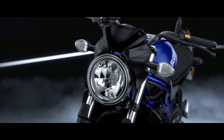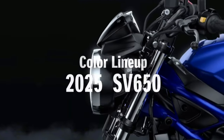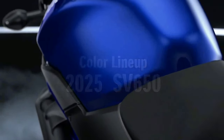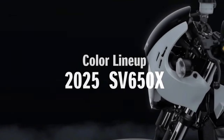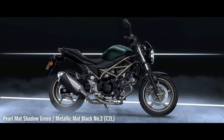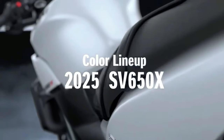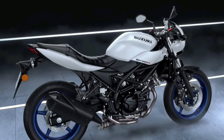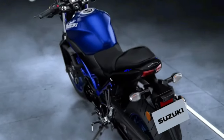Suzuki Motorcycles has revealed the 2020 SV650 for global markets. The naked middleweight motorcycle is now available in new color schemes: Mystic Silver Metallic, Matte Black Metallic, and Glass Sparkle Black. The motorcycle continues to use the same 645cc V-twin engine, similar to the one found on the Suzuki V-Strom 650 XT ABS. The engine on the SV650 makes 76 BHP and 64 Nm of peak torque, compared to 71 BHP and 62 Nm on the V-Strom 650 XT ABS. The 6-speed gearbox is the same as well.